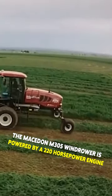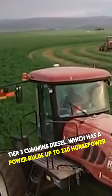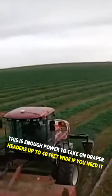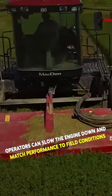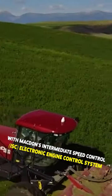The Macdon M305 windrower is powered by a 220 horsepower tier 3 Cummins diesel engine, which has a power bulge up to 230 horsepower. This is enough power to take on draper headers up to 40 feet wide if needed. Operators can slow the engine down and match performance to field conditions with the Macdon's Intermediate Speed Control ISC electronic engine control system.